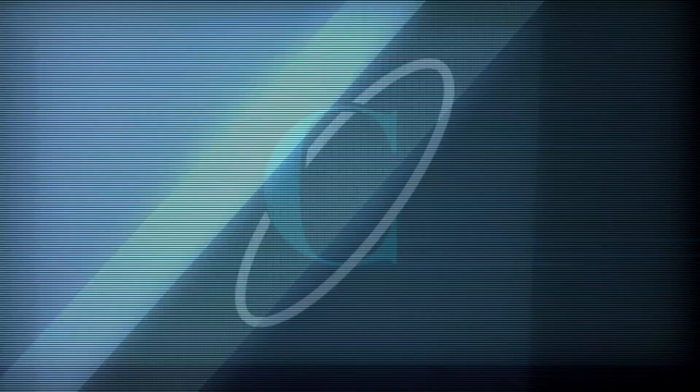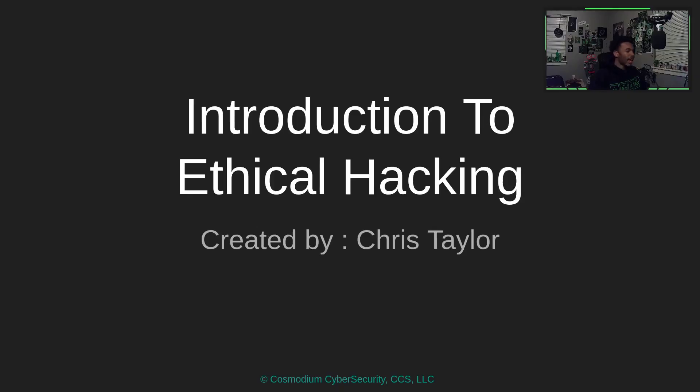Enough wasting your time — let's jump into the course. Introduction to Ethical Hacking, created by me, from the company of Cosmodium Cybersecurity.